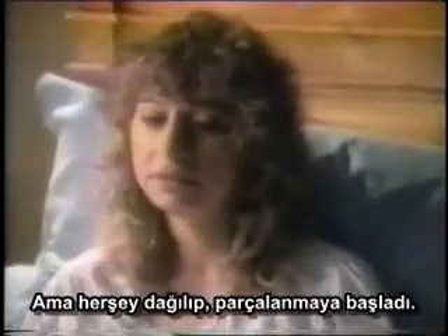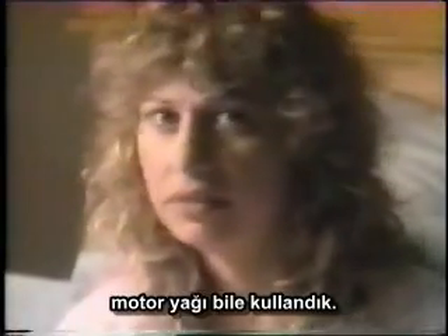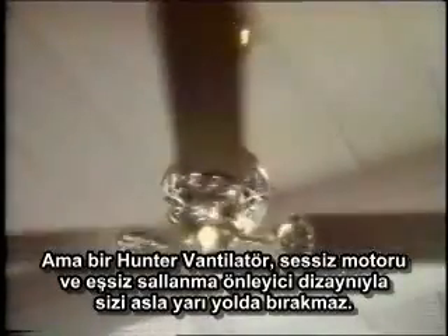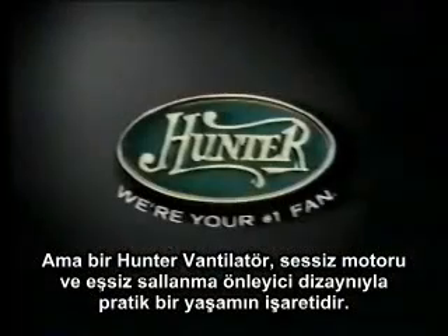The problem started here in the bedroom — typical, I'm told, but we never thought it could happen to us. We were so happy, just a couple of dumb kids in love. But then it all started to fall apart. We tried everything to make it work — with the light on, the light off, slower, faster — we even tried motor oil. There's nothing funny about a cheap fan. But a Hunter fan, with its whisper-quiet motor and sturdy wobble-free design, will never let you down. There's nothing scarier than a cheap fan, but a Hunter fan with its whisper-quiet motor and sturdy wobble-free design is a sure sign of intelligent life.